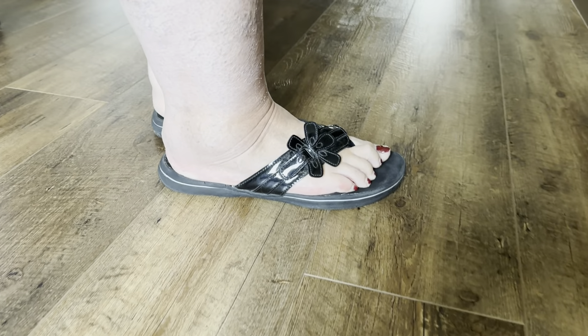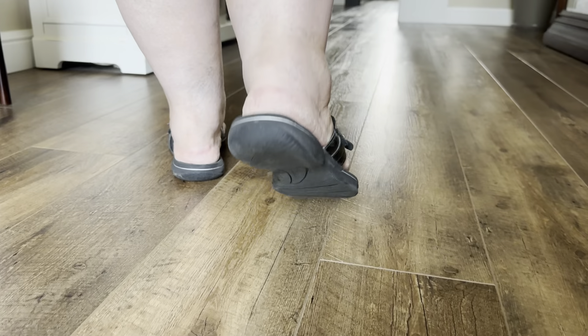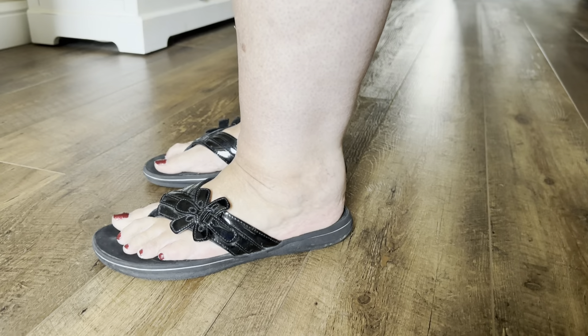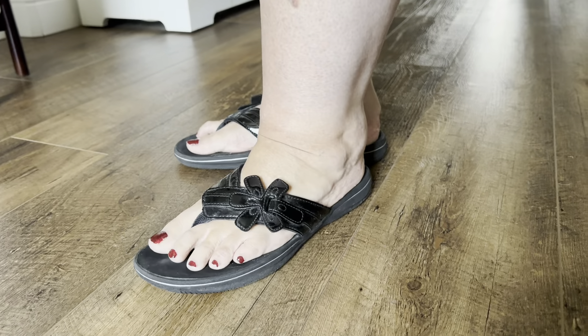The sole is the Clarks Cloudstep footbed. It has a nice cushion, nice tread on the back, and you can see how they don't slip on your foot. They stay in place as you walk.